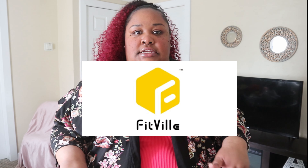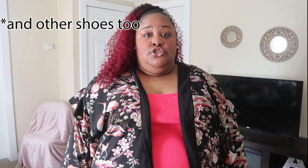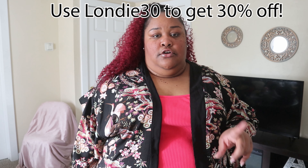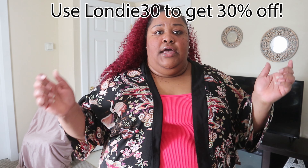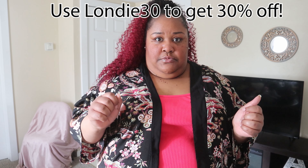Hey guys, I'm Londie, welcome back to my channel. Today we have another wide width shoe haul. This is a company I've never tried before called FitVille — they specialize in wide width sneakers. This is my first time trying them; they reached out to me months ago and sent me some shoes to try. I picked out the wide width sneakers and styled a different outfit with each pair. I got every pair in a size 11 extra wide, and I'll put the links and sizes in the description box below.